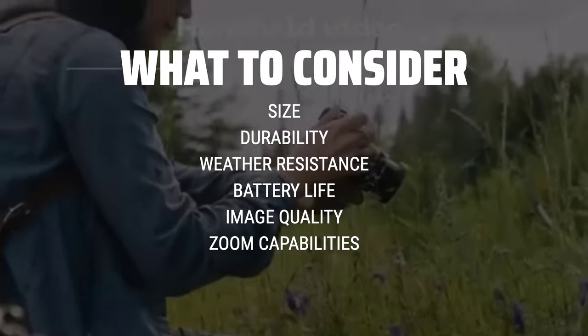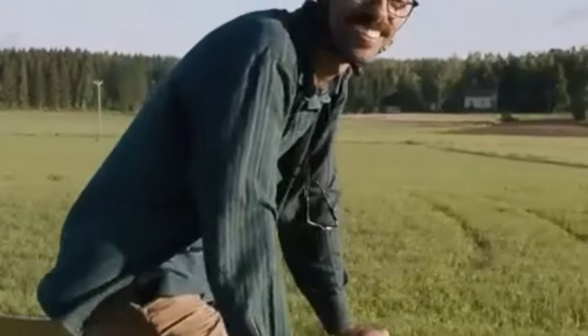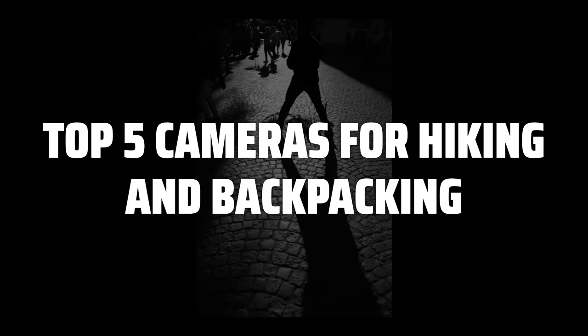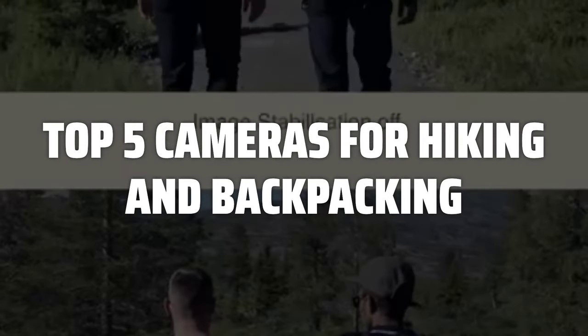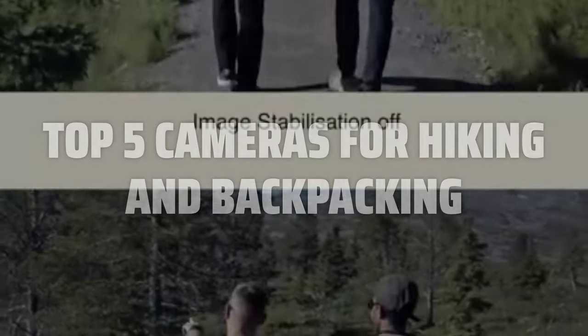You'll want a camera that can withstand the elements, is lightweight and compact for easy carrying, and has a long-lasting battery to capture all your memories on the trail. To help you find the right model, we've listed the top 5 cameras for hiking and backpacking and their key features, plus the things you need to consider to help you choose the best one for you. Links to all products mentioned in the video are in the description below.